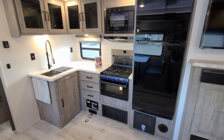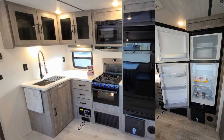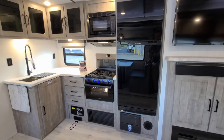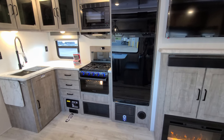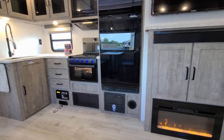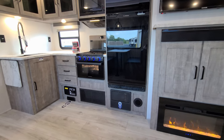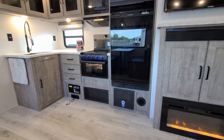Over here we have the Furion 10.7 cubic foot 12-volt refrigerator. Down below that is your electric box with your breakers and fuses. That electric box actually auto-detects whether it's a lead acid battery or a lithium battery, which is important depending on what battery you're trying to buy and what your electric system can actually do.